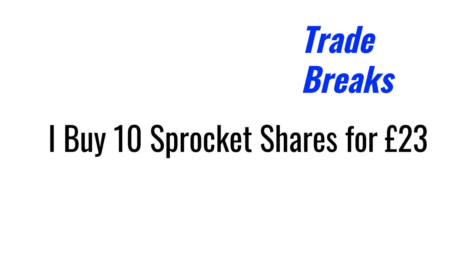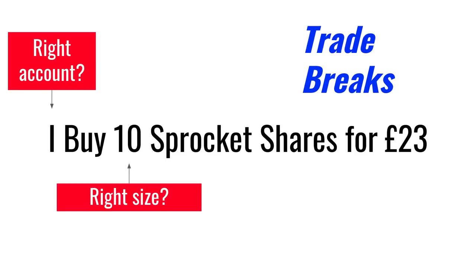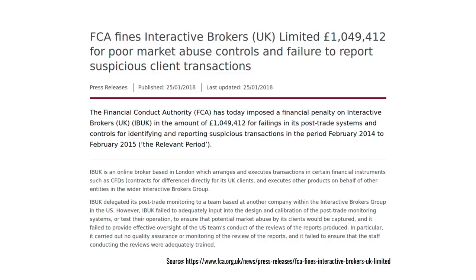Some poor human is going to have to do something called reconciliation, where they look for trade breaks. For example, if you try to buy 10 sprocket shares for £23, somebody has to check in a spreadsheet: firstly that it was the right account, that the right number of stocks were traded, that the right security was traded, and that the price was entered correctly. Things inevitably go wrong, and although this should be simple to automate, in practice it always ends up as some poor person with a very big spreadsheet. There are also very strict rules for financial companies — they have to have a compliance department to make sure their procedures are compliant with what the FCA requires, and if that goes wrong you can get very large fines.